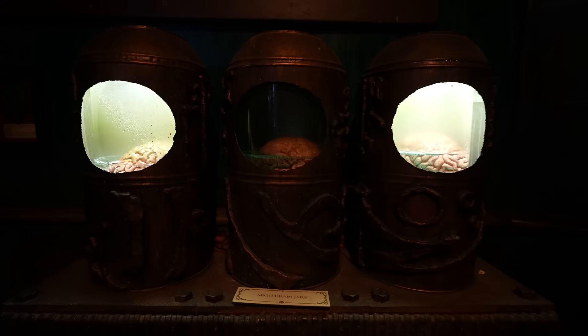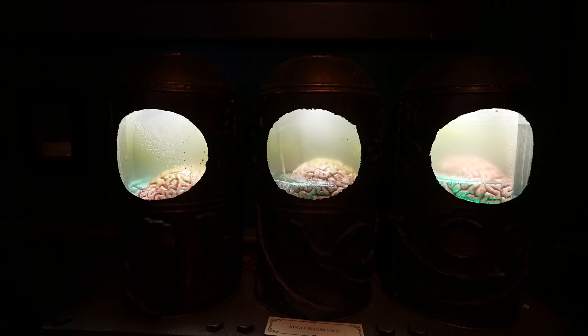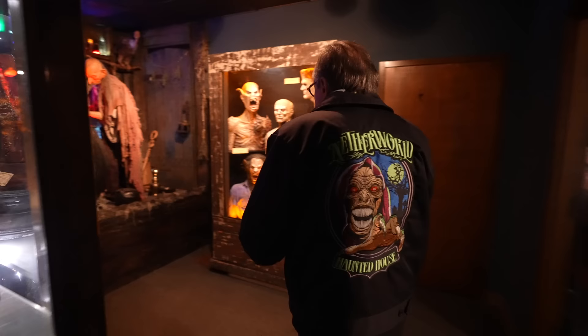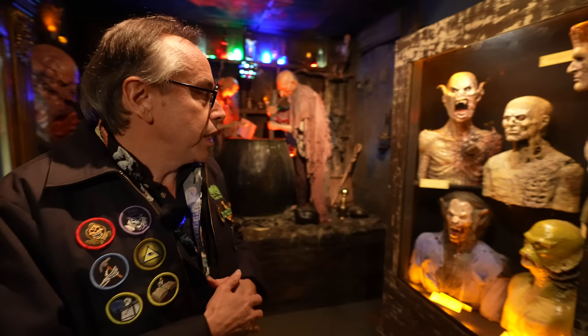We also have the Mego brain jars, which you'll remember from 'The Whisperer in Darkness,' where humans could travel into space with their brains removed and placed in these special jars to go with the Whisperers — a strange crustacean-type creature from the planet Yuggoth, Pluto. I love that Netherworld has this HP Lovecraft feel. It is, and every year our theme is based on that. Last year was called The Undying Horror, a very Lovecraft theme.